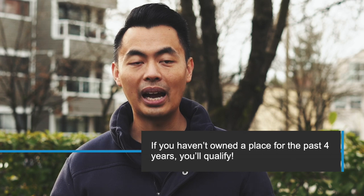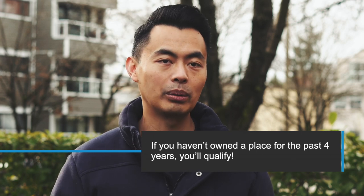If you buy or build a qualifying home for a related person with a disability, or help a related person with a disability to buy or build a qualifying home, you must intend that that person occupies the qualifying home as his or her principal residence. What some people don't know is that you'll also qualify even if you have purchased a place before, but only if you haven't owned a place for the past four years.